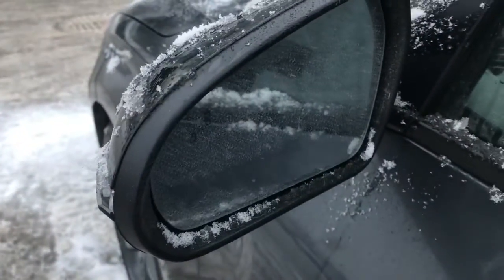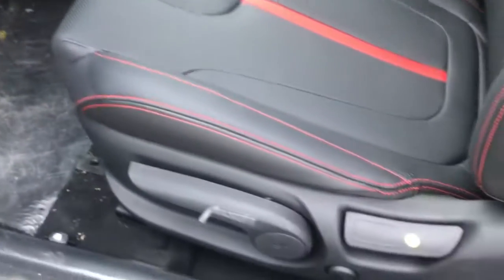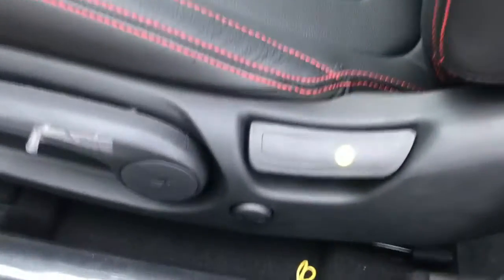This does have the blind spot detection in the mirror. You have the proximity key with the push button start, all your power options on the door, and a fully adjustable seat with the power lumbar and height adjustment.